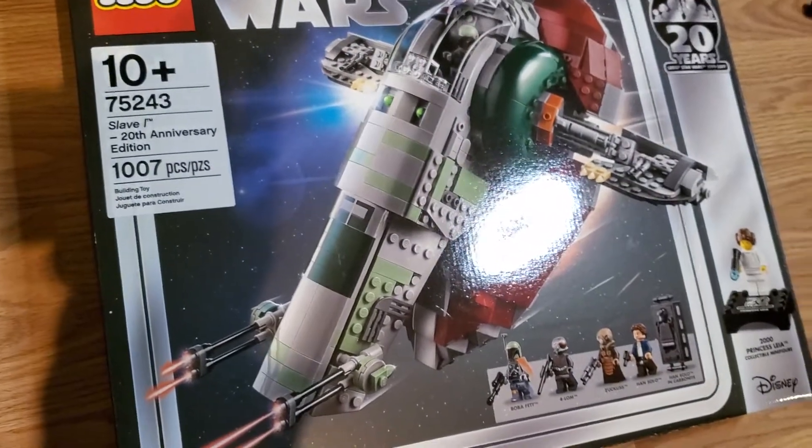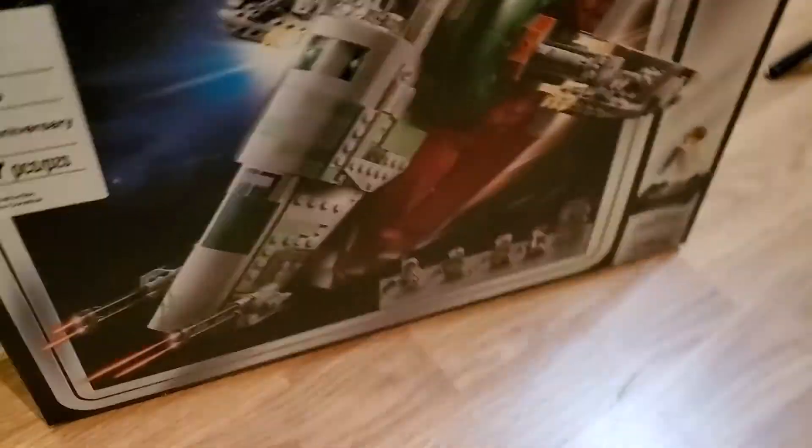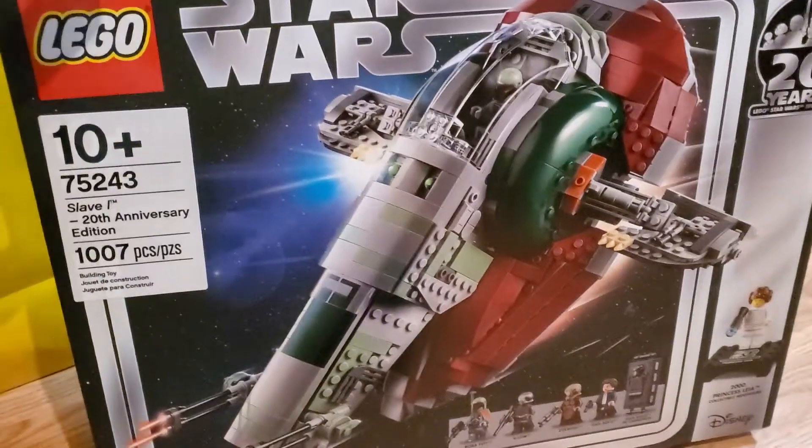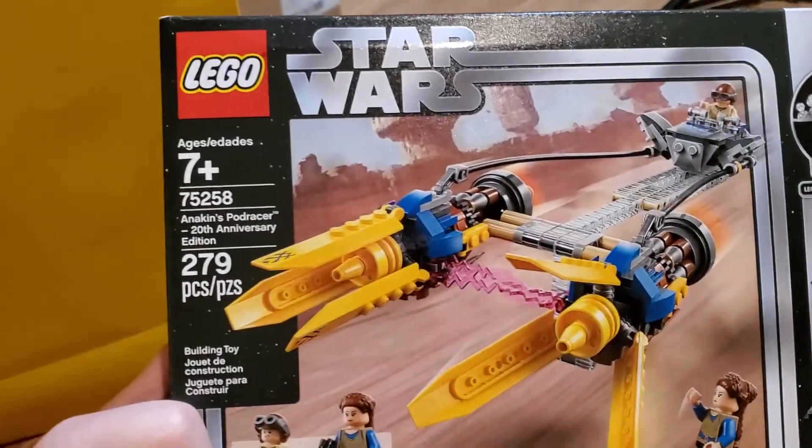Big set — Slave I 20th Anniversary Edition, 75243. That's a good one to have. I think I have a couple of it already, so having another one is not a problem. And look — consistency — another copy of the Slave I 20th Anniversary Edition. Another Anakin's Podracer — add that to the pile. And again with consistency, another Anakin's Podracer. The last item in this bag is yet another Anakin's Podracer.